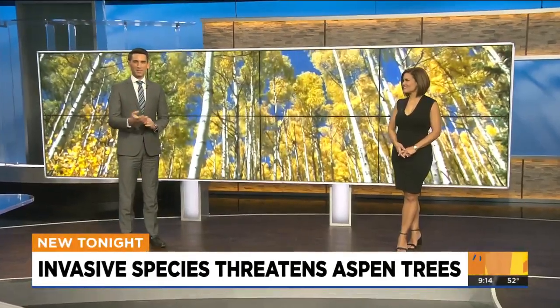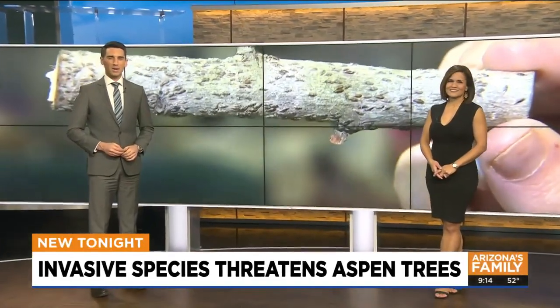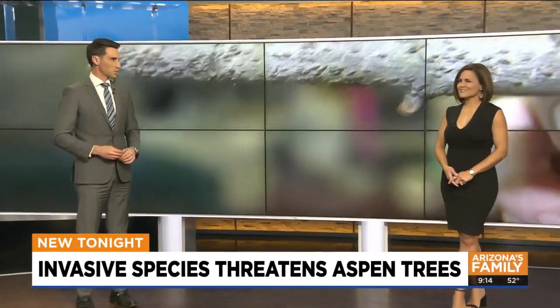Fall in Flagstaff — it's a beautiful thing. You may be one of the many Arizonans who flock to the high country every fall to take in our colorful, beautiful Aspen trees.